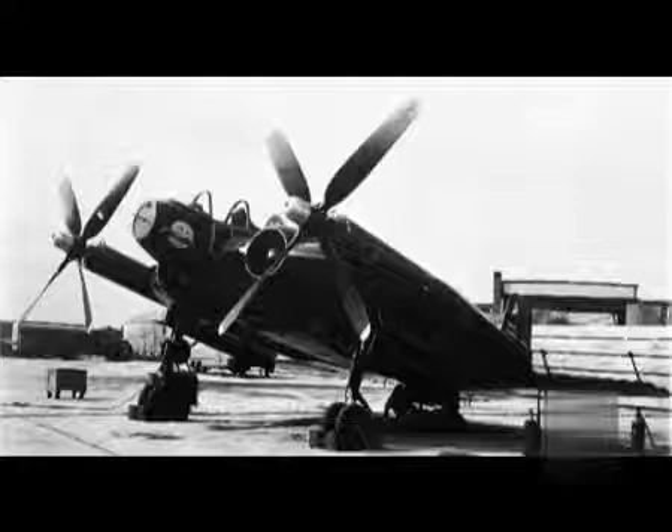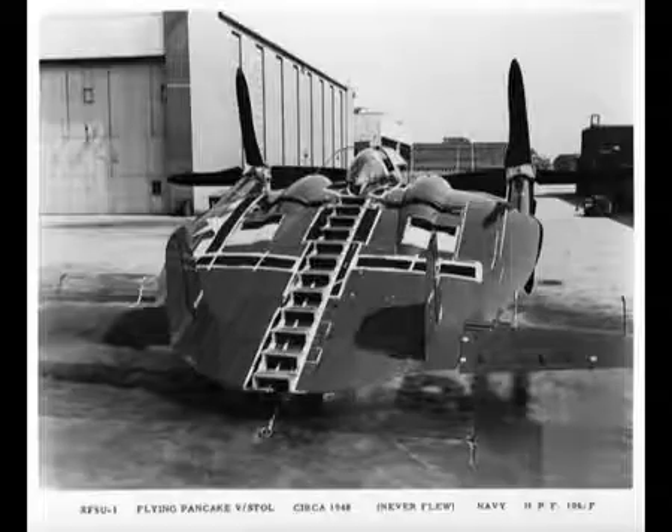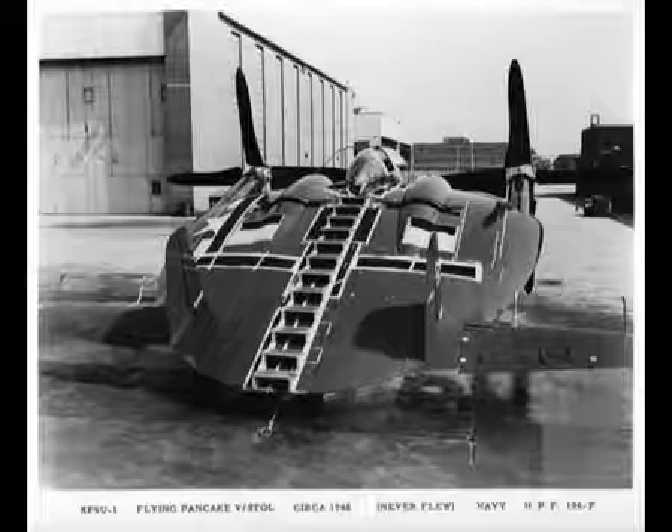In early 1943, citizens of Stratford, Connecticut report sightings of strange saucer-shaped objects flying overhead. This flying saucer is America's first near-vertical takeoff aircraft and just might be the answer to the problem of providing ships at sea with fighter cover.